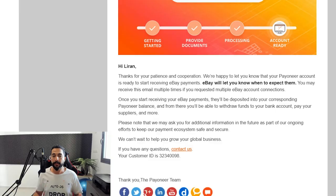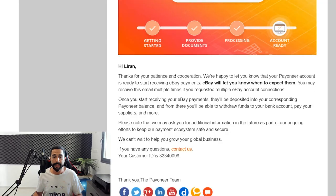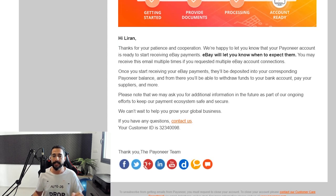Once I got this verification, I got another email from eBay: Hi Liran, thanks for your patience and cooperation. We're happy to let you know that your Payoneer account is ready to start receiving eBay payments — eBay will let you know when to expect them. You're submitting everything requested ahead of time so that when the time comes everything will work smoothly and you can continue with your dropshipping business. You may receive this email multiple times if you have multiple eBay stores. Once you start receiving eBay payments, they'll be deposited in your corresponding Payoneer balance, and from there you'll be able to withdraw funds to your bank account, pay your suppliers and more.